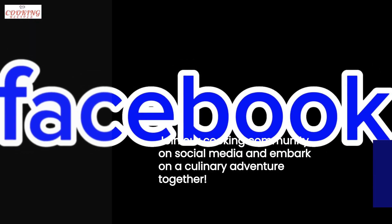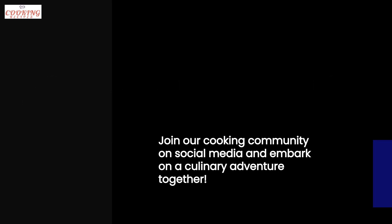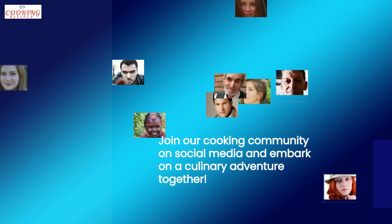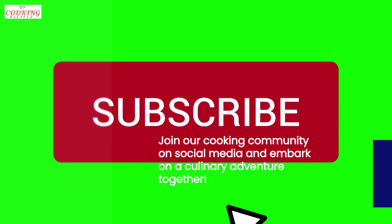What truly sets our website apart is the community we have built around it. Join our social media platforms and share your cooking journey with us. Together, we can inspire and support each other.